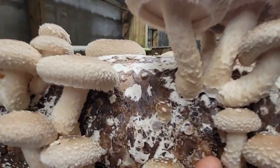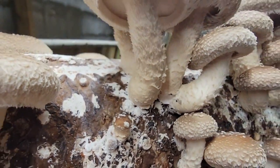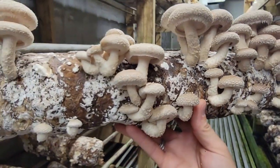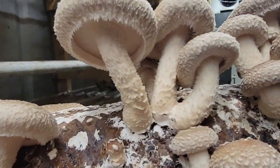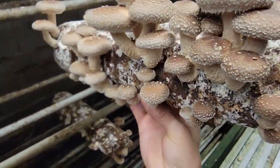Here's what pinning looks like. Once all these caps open up more and flatten out in the next couple days, they'll then be ready and fun to pick. These are so delicious too — I've eaten everything from this farm at one point or another.